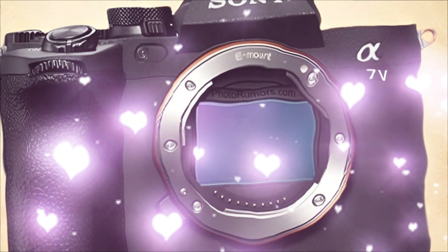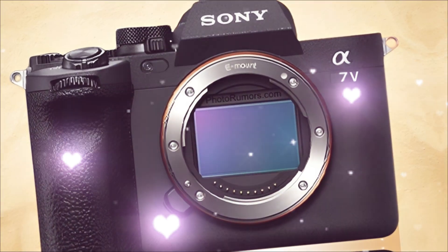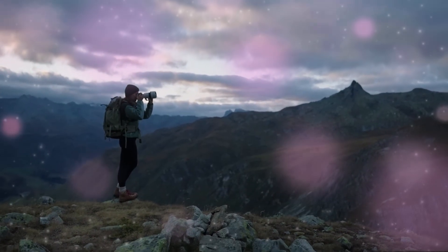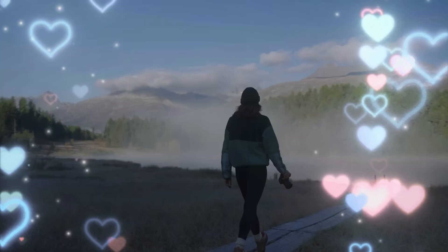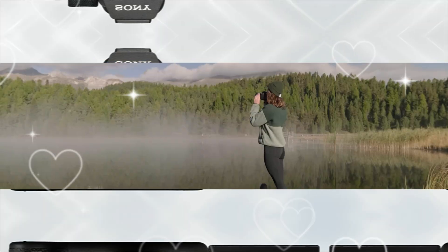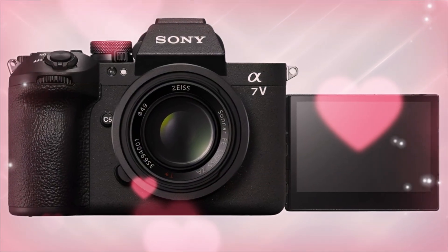The rumors are a smoke screen. The leaks about a minor bump to 36 megapixels? Dismiss them. The reality is far more terrifying for the competition. We're looking at a stacked, dual-gain 42 megapixel sensor. Why 42 again? The answer is in the processing. Forget megapixel count — this is about light mastery.